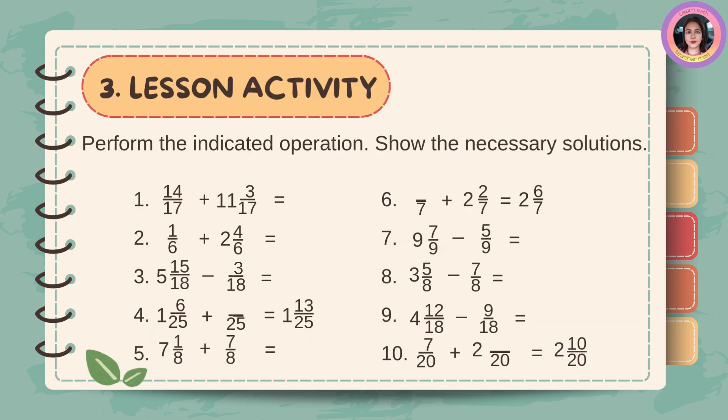Answer this activity. Perform the indicated operation. Show the necessary solutions.